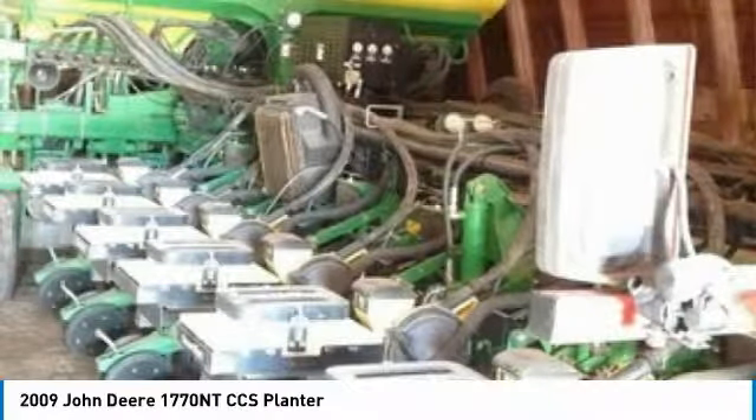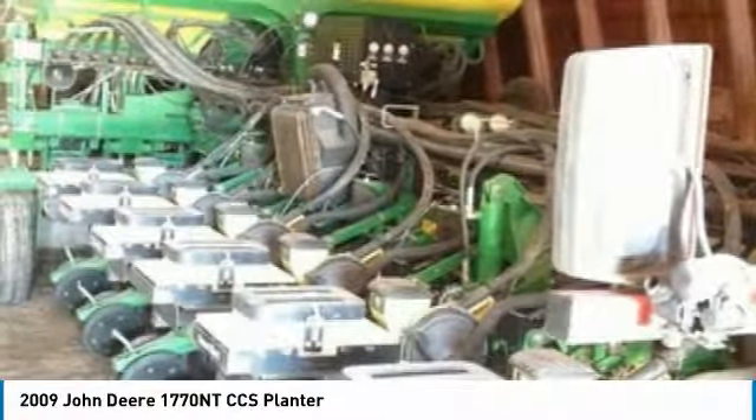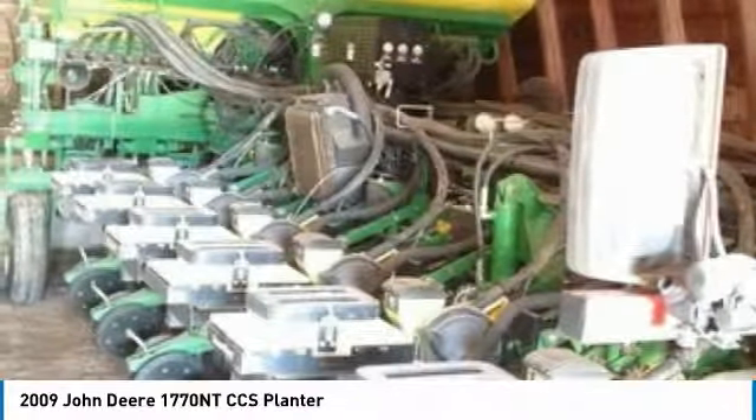This 2009 John Deere 1770 NTCCS planter is ready to get to work for you. It is field-ready and eager to help you start generating revenue right away.